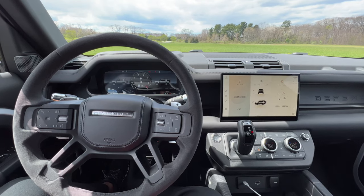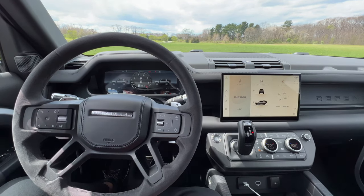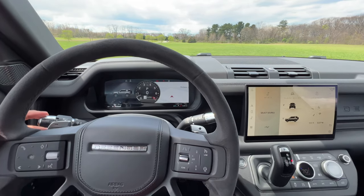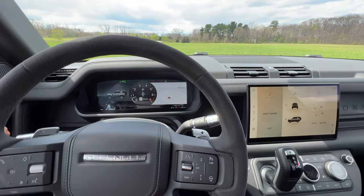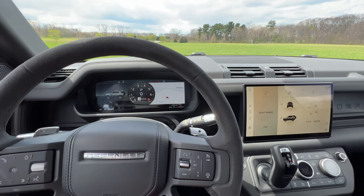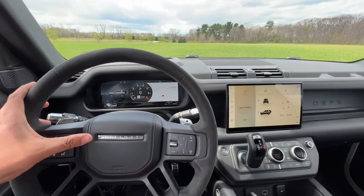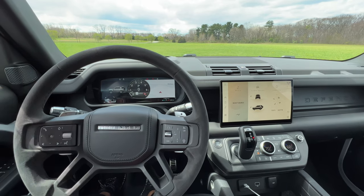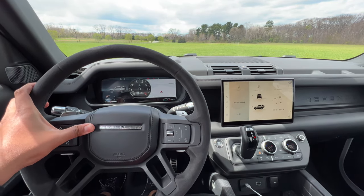It is now time for an indicator and horn sound test with the 2022 Land Rover Defender V8. Indicator first — same old Jaguar Land Rover indicator. Now for the horn sound — much better than that locking horn sound, this is much beefier.